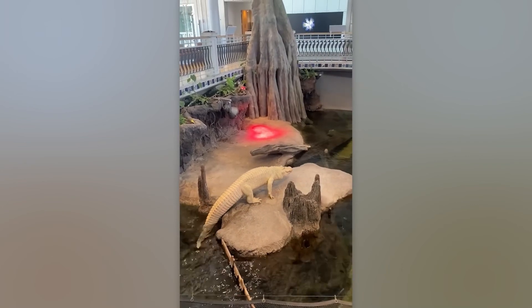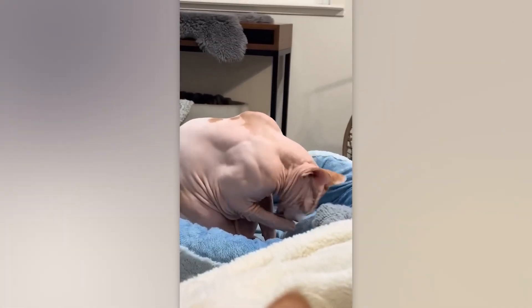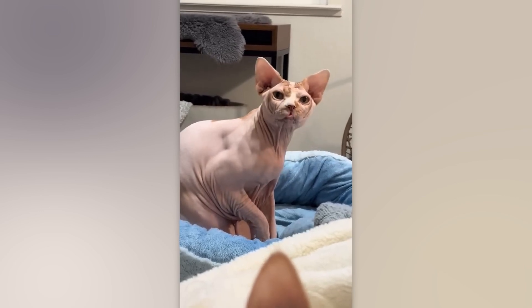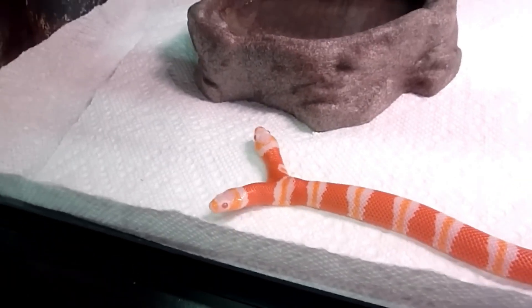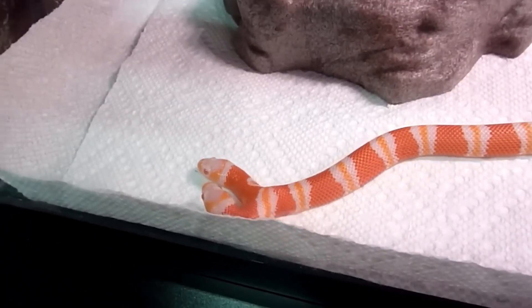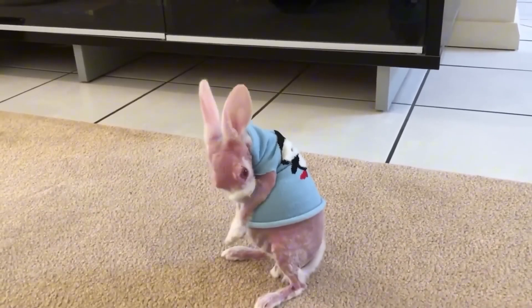Hey guys! Today, let's explore some genetically mutated animals with special appearances as if they were carved by nature with magical creativity. These are extremely rare creatures, each with a unique beauty and story, proving that nature always knows how to surprise us. Let's start the journey to admire these wonders.